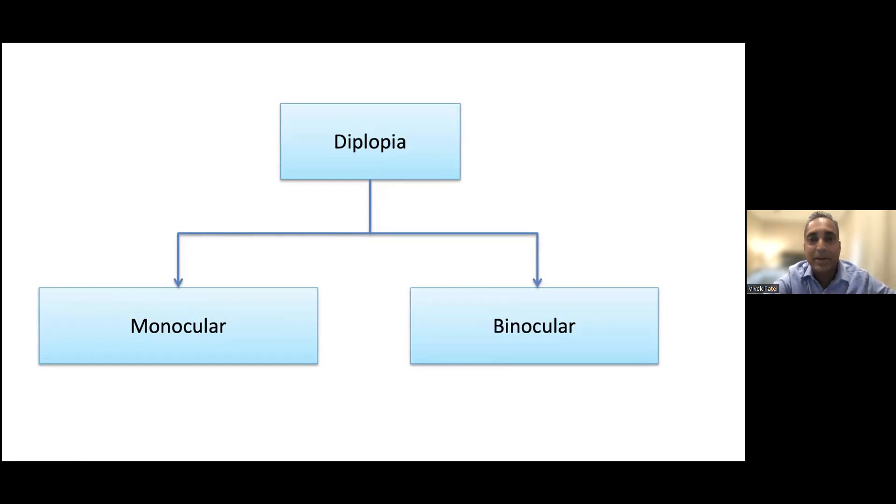Binocular diplopia — where we'll spend most of this lecture — involves a true misalignment. If my eyes are lined up I see one image; if they're crossed or exodeviated or vertically separated, I see two images. But if I cover one eye I see just one image, and if I cover the other eye I see just one image, because each eye sees it fine — just not aligned with the other one. Binocular diplopia always resolves if you cover either eye.